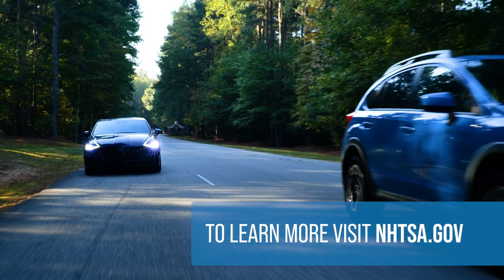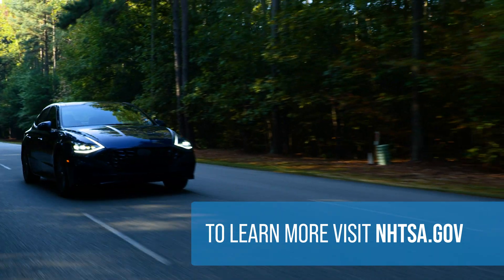Also, check out NHTSA.gov to learn more about new car safety technologies. To be continued...